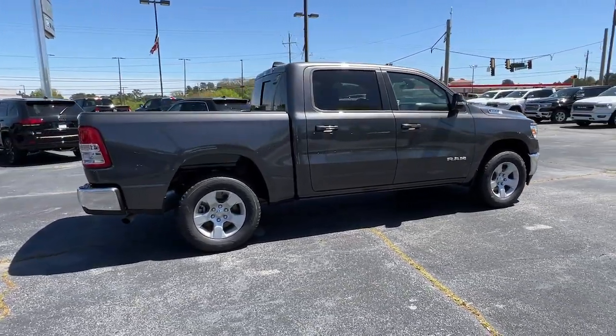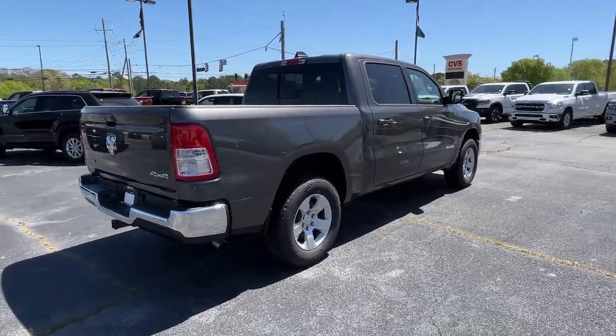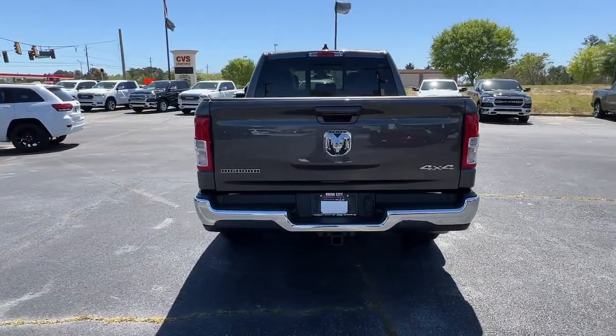Keyless entry, backup camera, fog lamps, four-wheel drive, keyless start, V6 cylinder engine.